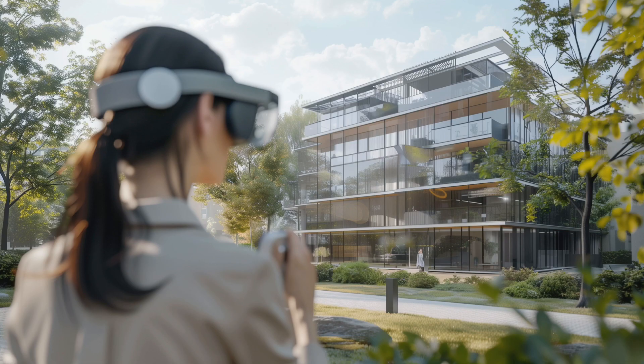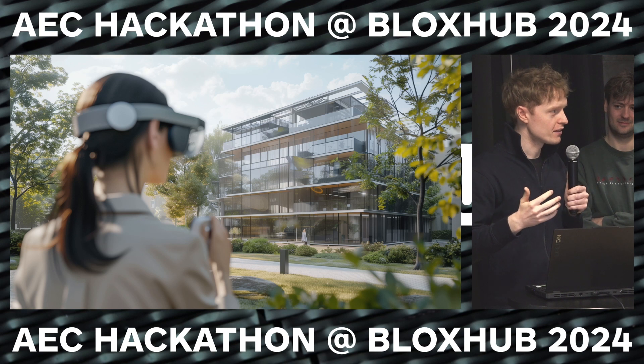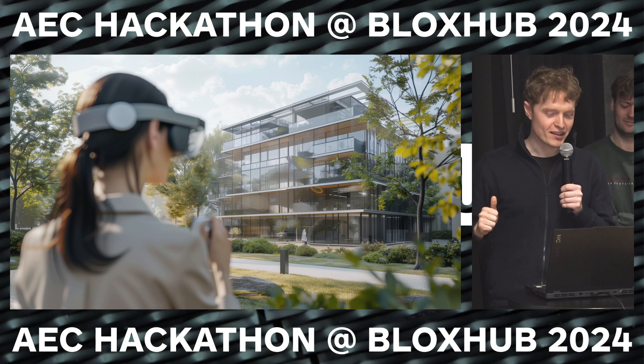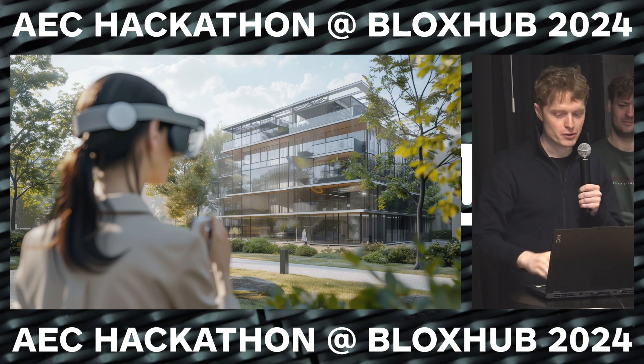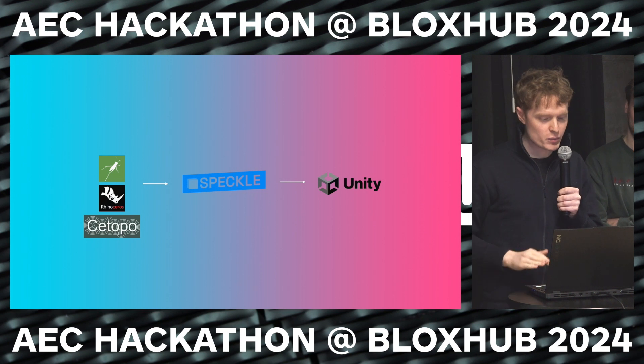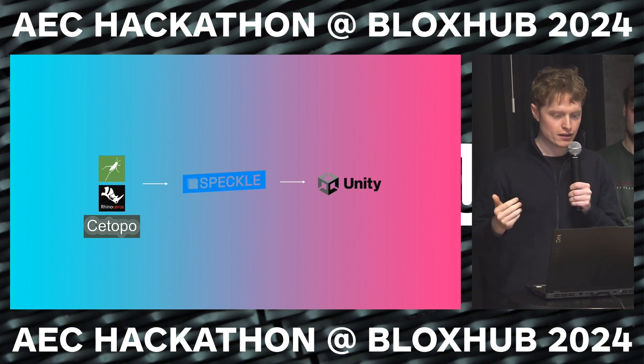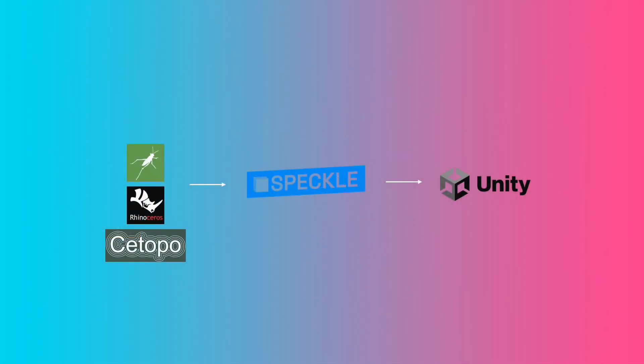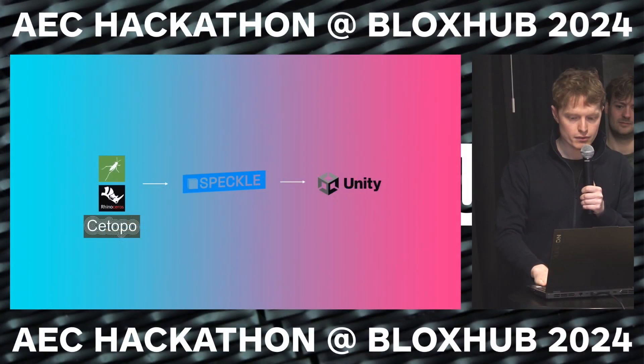We imagine this could be through a headset that people might be walking around with one day, or just with your phone via the AR viewer. We base this on a generative design model in Rhino and Grasshopper, using maps from Satopo — one of the speakers this weekend — and we stream this all to Speckle and pull it in through a connector in Unity.